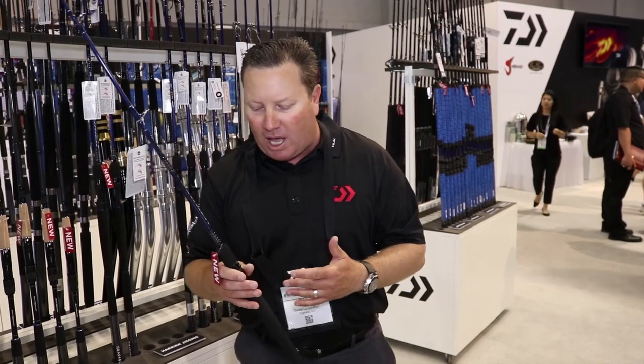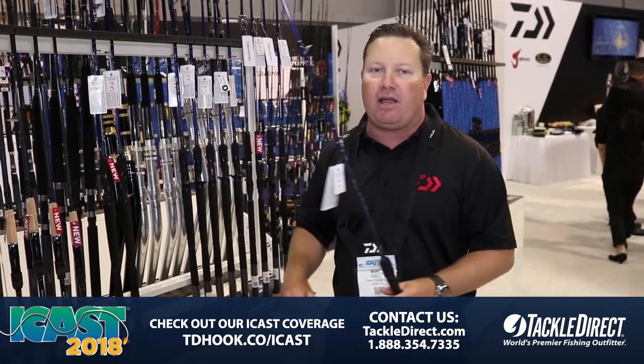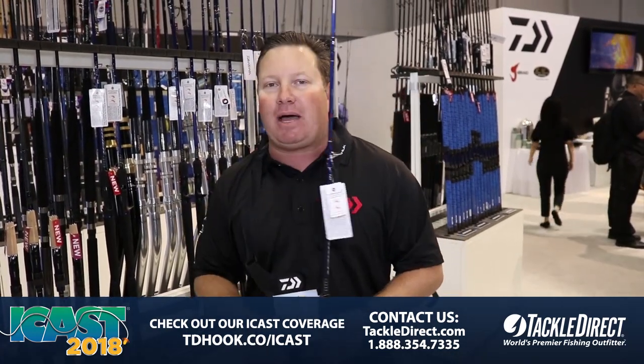What's cool about this rod is that it comes in at a great price point: $99.99 with a five-year warranty. You're going to buy this rod and see all the other Harrier rods at Tackle Direct. Come check them out at the show or get them at Tackle Direct — you're going to love them.